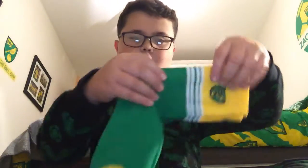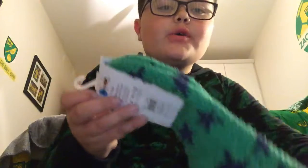I've got some socks — some Norwich City socks. If you're all the Norwich City fans out there, hello. I've also got some cosy socks, which are really nice.